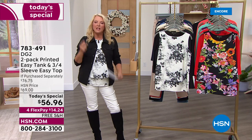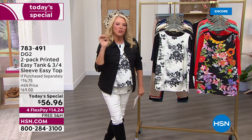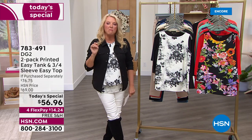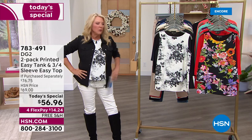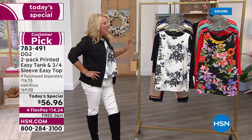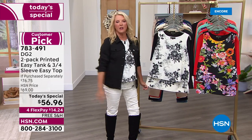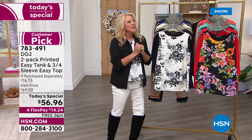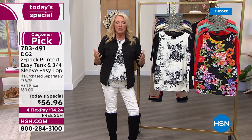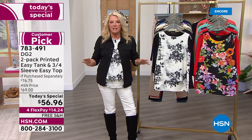Can you imagine there's one single shirt and 2.5 million of those have been sold? I'll never forget we launched the original Easy Tank, which you're seeing right here. I was on with Diane Gilman, who's the designer behind the line, and we brought it in — great tank, let's do it — and it sold like crazy.